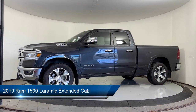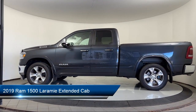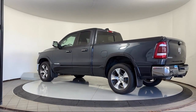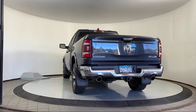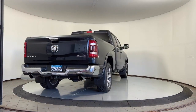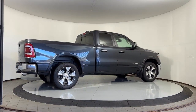This vehicle comes equipped with Apple CarPlay, Android Auto, an 8.4 inch touchscreen radio, chrome bumpers, parking sensors, garage door transmitter, ventilated front seats, and heated front seats. It has less than 45,000 miles on the odometer.